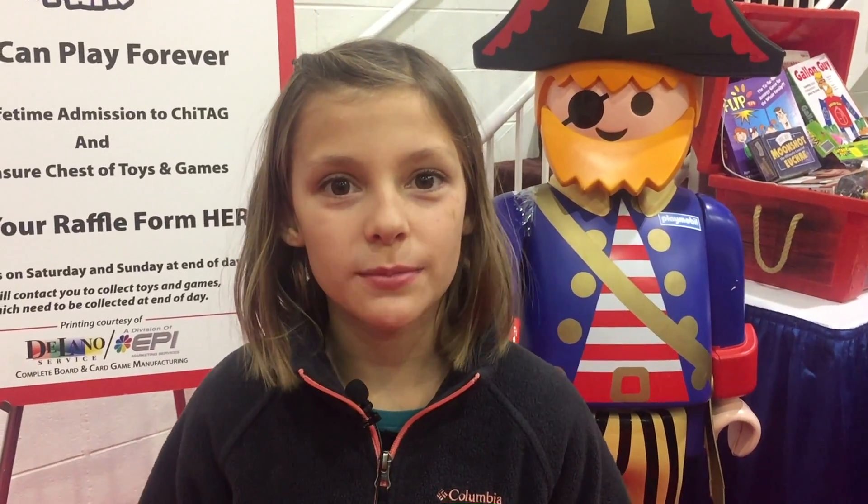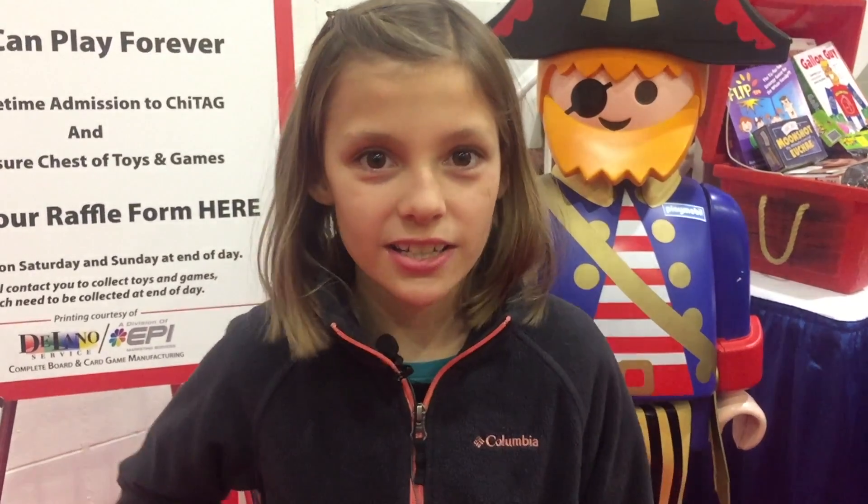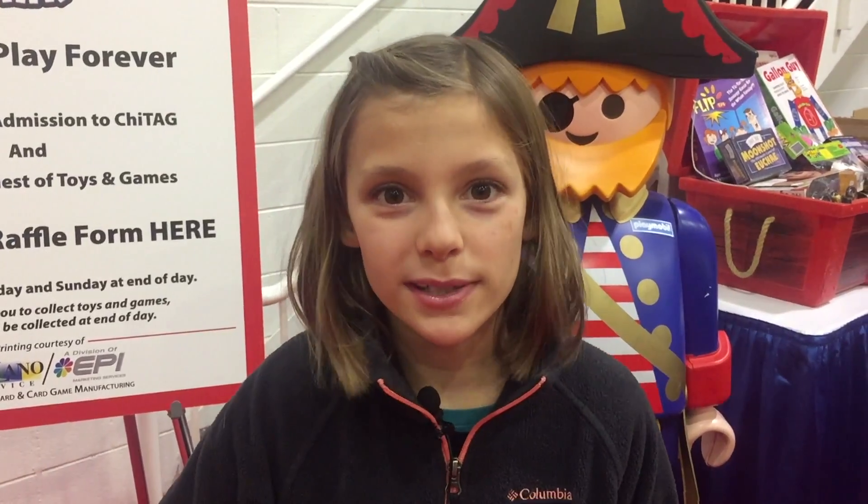My favorite toy we checked out today was probably the virtual reality. What was your favorite thing I checked out? Comment down below. I had lots of fun playing with these toys. Be sure to like and subscribe and turn on notifications so you never miss any of our videos. See you next time on Backpack Bites!